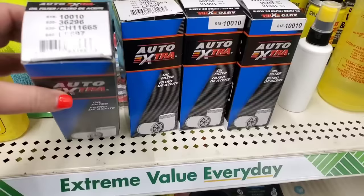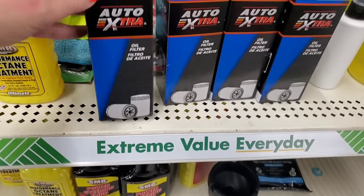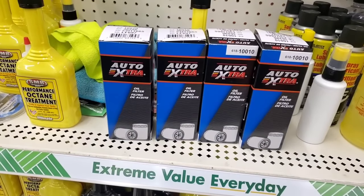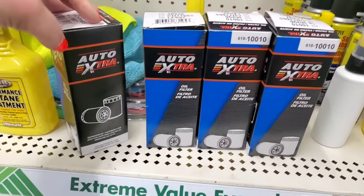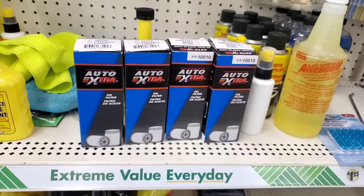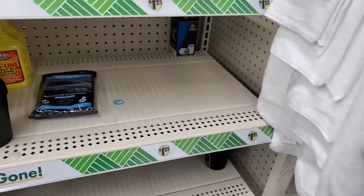I don't even know if this fits every car — it says Auto Extra oil filter, models 618, 620, 630, and 640. Let me know if you've ever bought your oil filter at the Dollar Tree and how it worked out. Maybe they're for lawnmowers? These are not Greenbriar — they're obviously a brand-name product that ended up here. Let me know in the comments if anyone knows if these are any good.